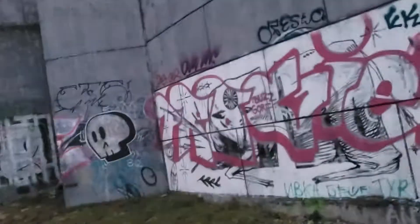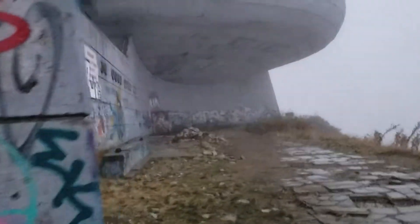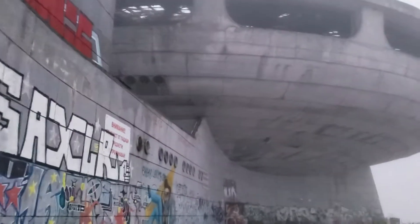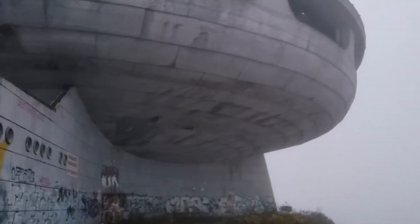I'll have to post pictures of what the inside does look like, because like I said, you can't go in. Look at this. Amazing. Absolutely amazing. So cool.